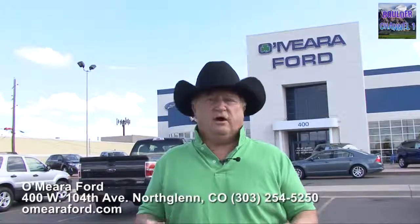Coming up next, we look at Ford Trucks for 2013, part of our Frontier Days TV special. I'm Jan Scott, and you are watching Denver Channel One.